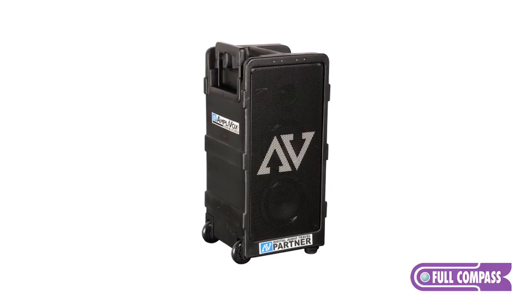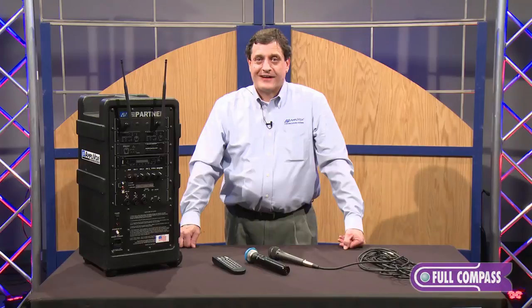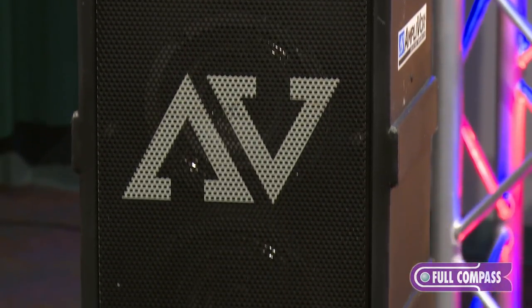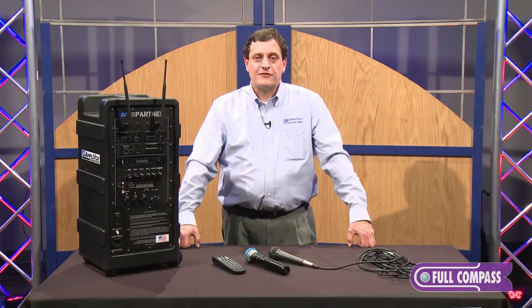There's a standard tripod mount on the bottom for any one and three-eighth inch pipe. AmpliVox — extend your voice. For more information about the AmpliVox Digital Audio Travel Partner, please go to fullcompass.com or consult your Full Compass sales professional. Thank you.